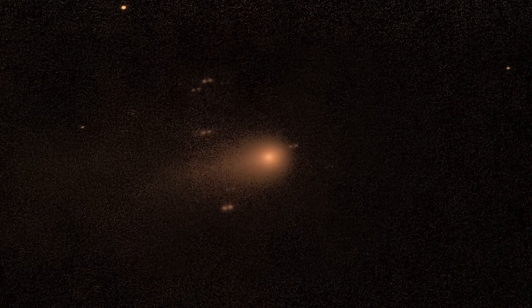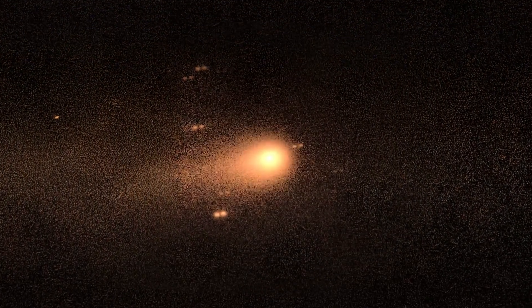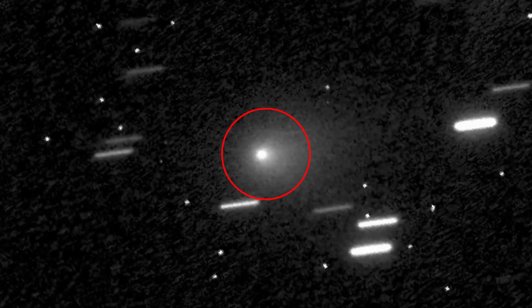And the closer we look, the more this chemical passport reveals secrets — including one that, at first glance, seems unlikely: 3i Atlas is releasing water into space.